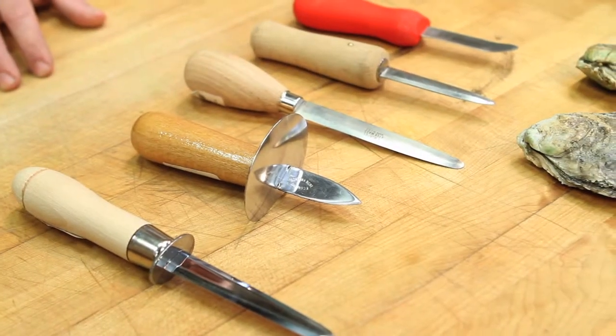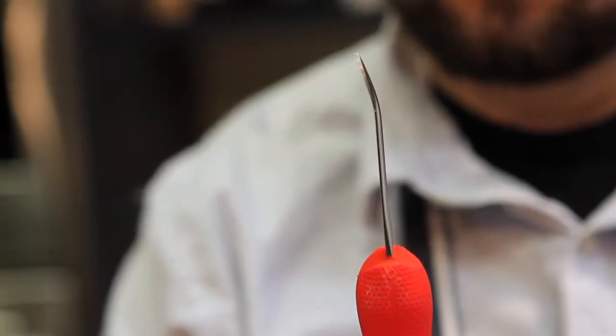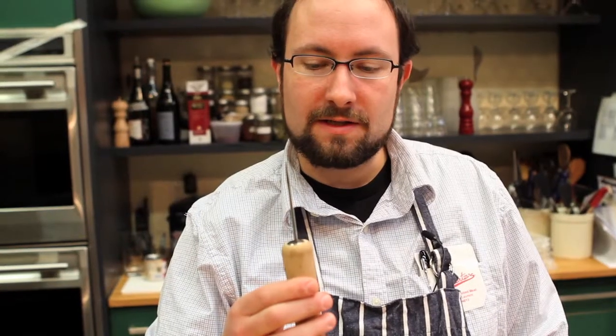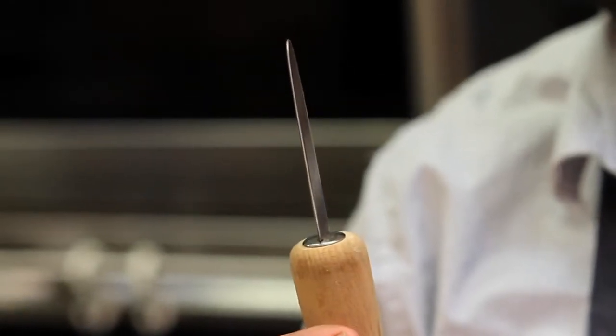This is a small display of different shaped oyster knives. This knife is a New Haven style oyster knife — the little curve at the tip is what makes it a New Haven style. This is a Victorinox Fortchner with a nice non-slip handle. This is a Providence style oyster knife. Notice that the blade is about the same length as the New Haven style, but it's flat.